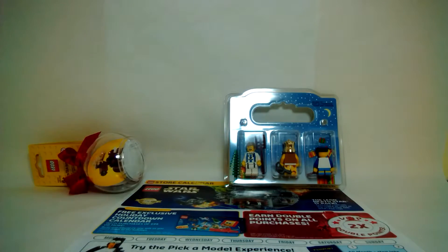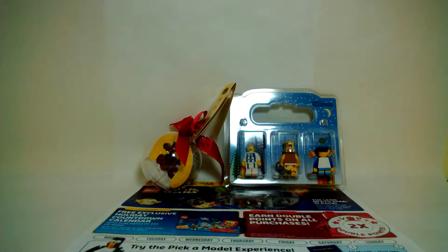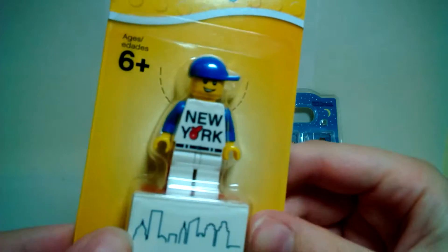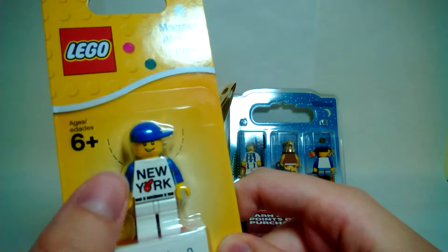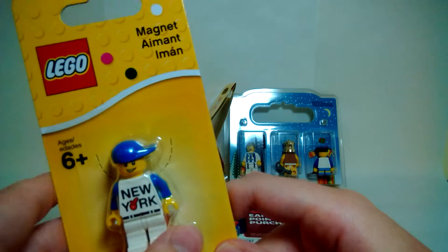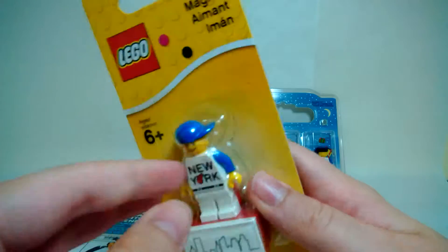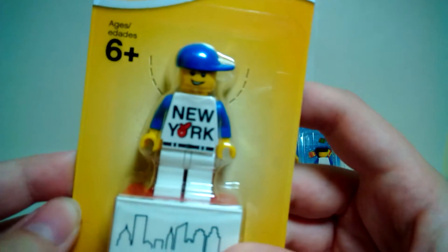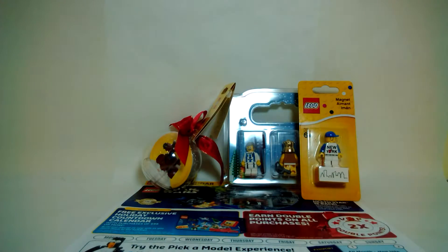This is really the only New York exclusive I got — it's just a regular New York guy minifigure magnet. They also had a keychain version with the same minifigure, but I decided not to get the keychain and just picked up the magnet. I'm excited to open this one up and will probably review it. Just a cool little exclusive to the Rockefeller Center LEGO Store.